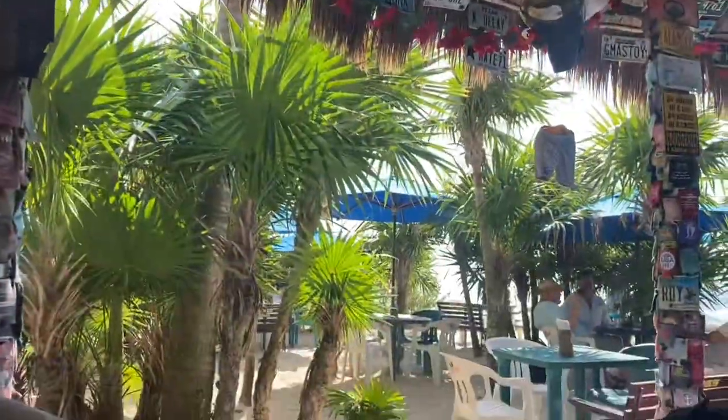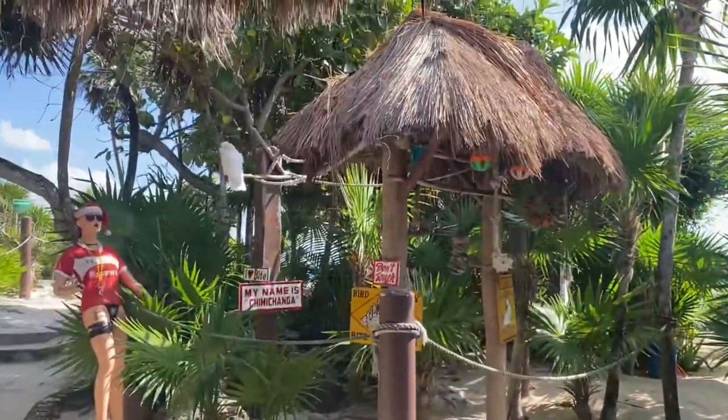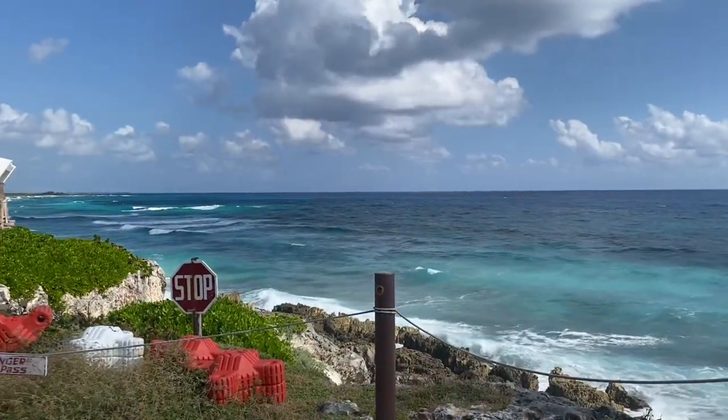We each had a beer and a couple of tacos, then we enjoyed the view from their overlook. We highly recommend this place.